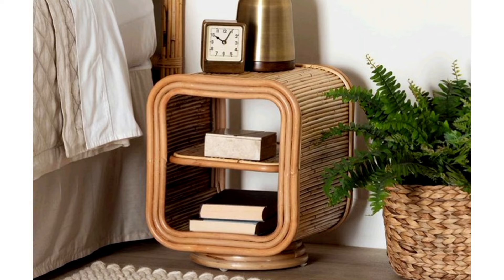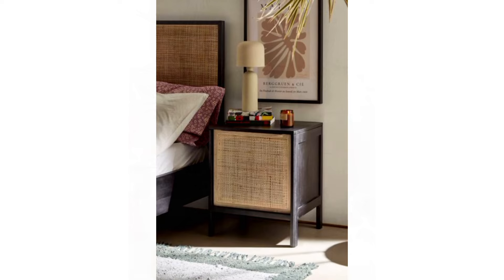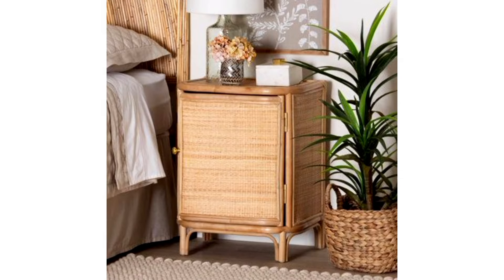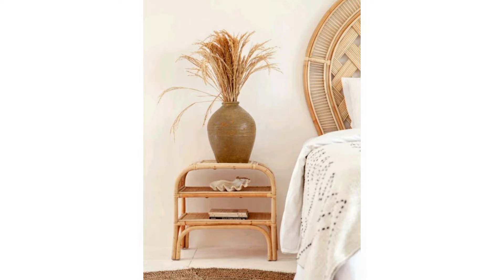Functionality meets style with a rattan nightstand. Say goodbye to bland and boring bedside tables and hello to the perfect blend of style and functionality with a rattan nightstand. Its woven texture adds a touch of bohemian flair to your bedroom while providing ample storage for all your nighttime essentials. Ready to switch up your bedside game?